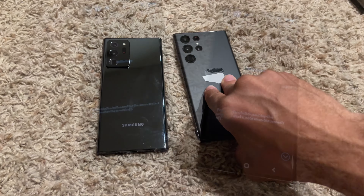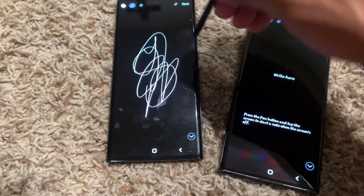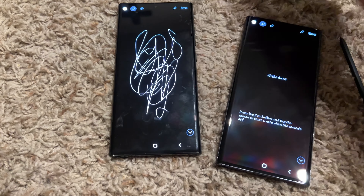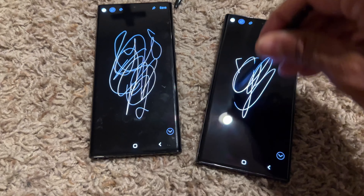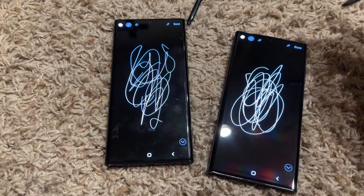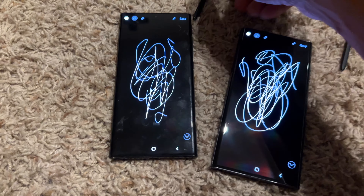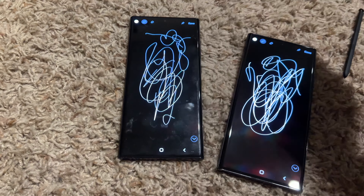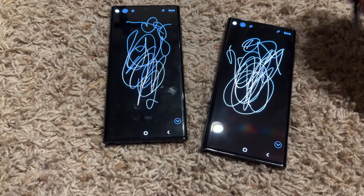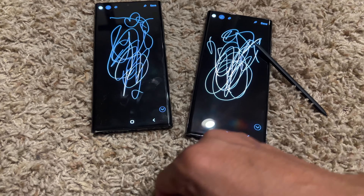The S-Pen differences really aren't anything super different. You can see this one writes — this is the Note 20 Ultra, and this is the S22 Ultra. The latency is probably a little better on the S22 Ultra, but I really can't tell. If I was taking down a quick memo with the Note 20 Ultra and my friend had the S22 Ultra, I wouldn't be saying 'your pen is so much better than mine' — that's just not a thing.